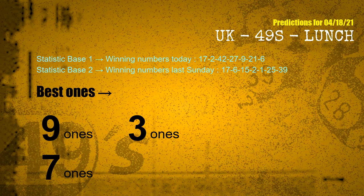According to the statistics above, with winning numbers today — 17, 02, 42, 27, 09, 21, 06 — and winning numbers last Sunday — 17, 06, 15, 02, 01, 25, 39 — the frequent following ones are 9 ones, 3 ones, and 7 ones.